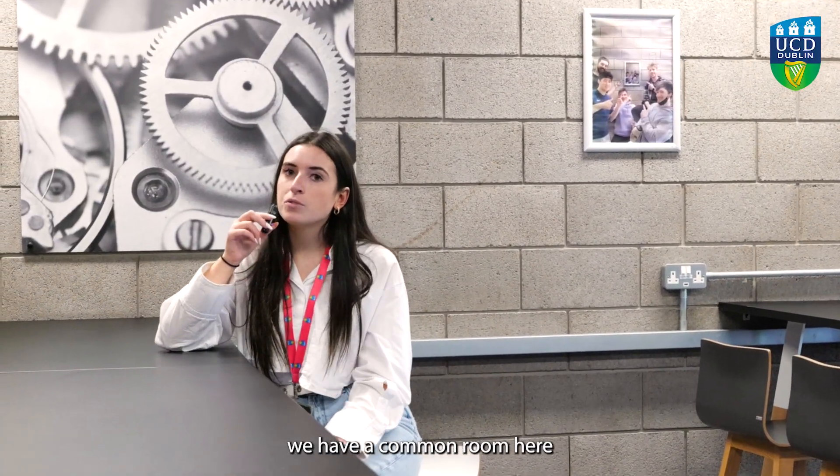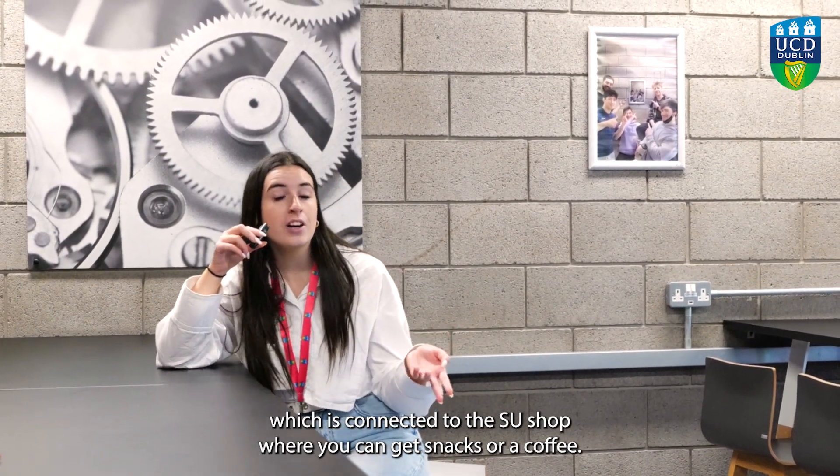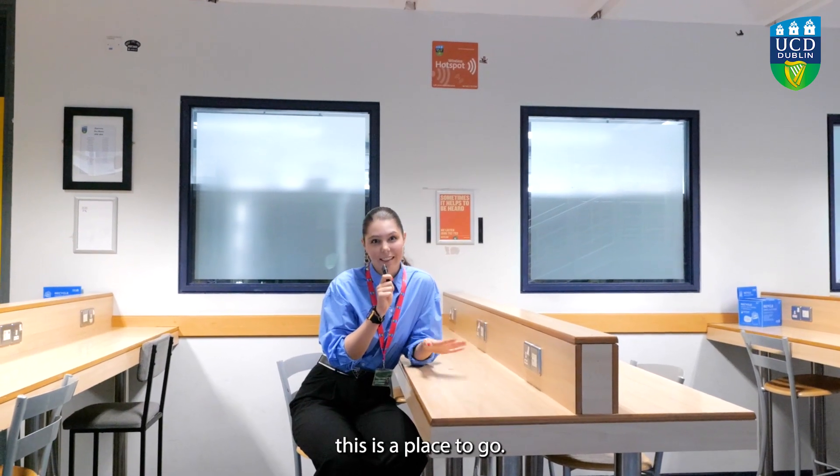If you need a break, we have a common room here which is connected to the SU shop where you can get snacks or coffee. And if you need a study break or some quiet space, this is the place to go.